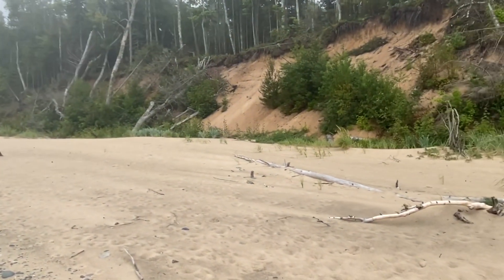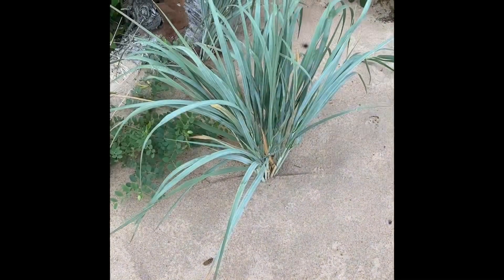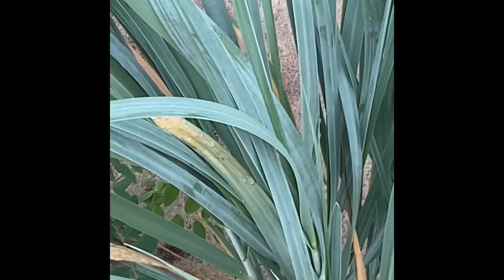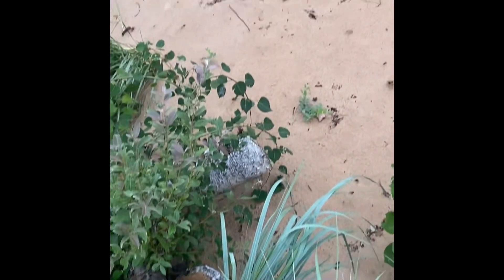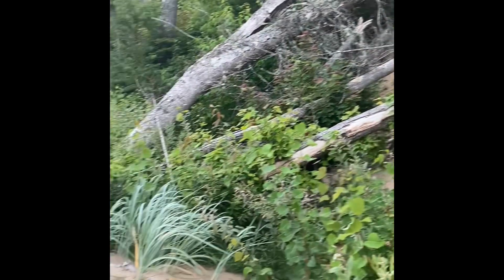I'm going to walk over on this ledge and see if there's anything. I found some Michigan crabgrass — look at that, growing right out of the sand up this big steep bank. Crazy. All right, we're going to keep trucking. Ty and I went back to the car and we're going to grab a big old sluice and find the area to work.